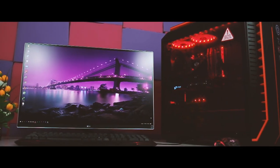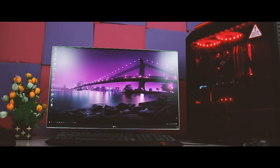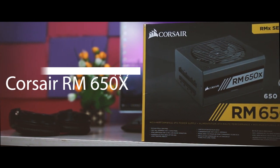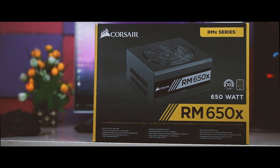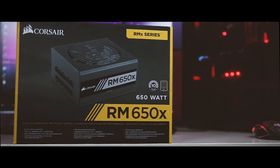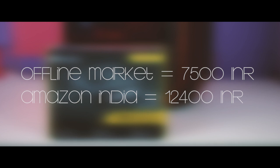PC hardware doesn't demand anywhere near as much electricity as it used to, but I'm a firm believer in buying an efficient power supply from a respected brand. The Corsair RM650X fits the bill — it's 80 Plus Gold certified, and you don't need more than 650W in a modern single-GPU system. The RM650X can support two high-end GPUs at around 200W each. It cost me 7,500 Indian rupees offline versus 12,400 on Amazon.